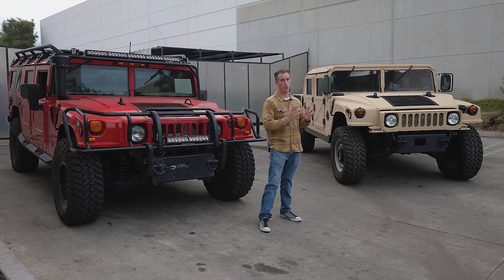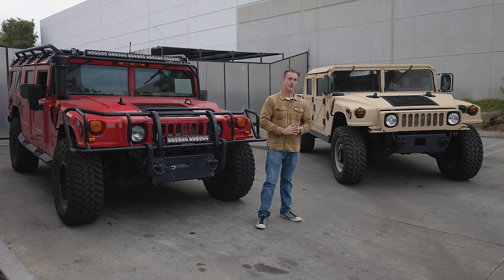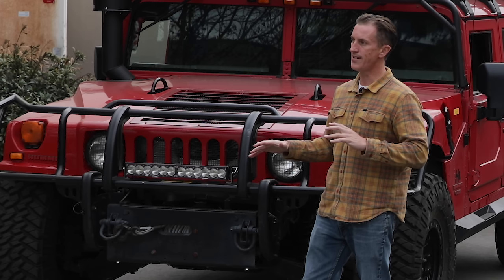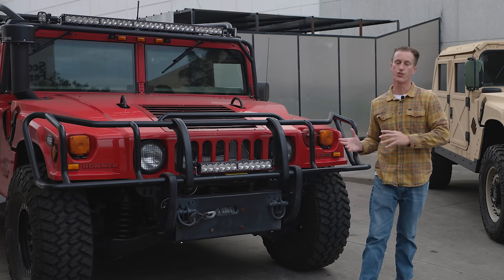Because there's a lot of people out there who are buying this, expecting to turn it into this. From a financial standpoint, that doesn't make sense. And from a legality standpoint, probably doesn't make sense in your state. We're going to break that down, hopefully save a few phone calls with customers asking us to quote out converting a Humvee into a Hummer.